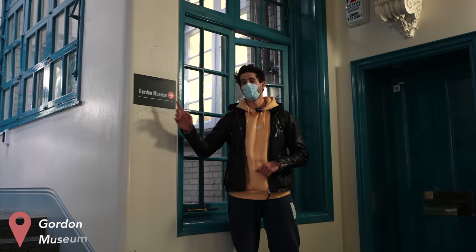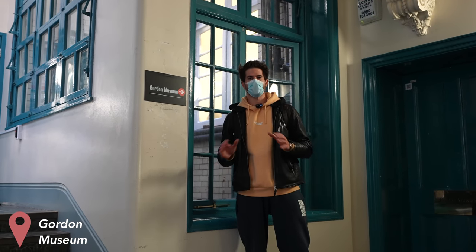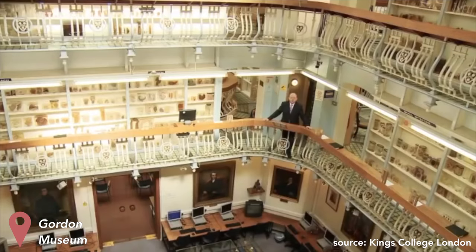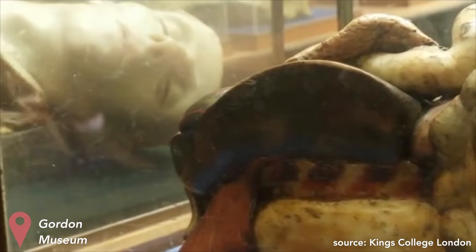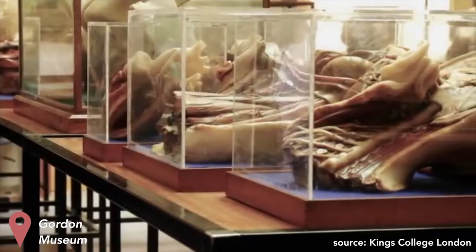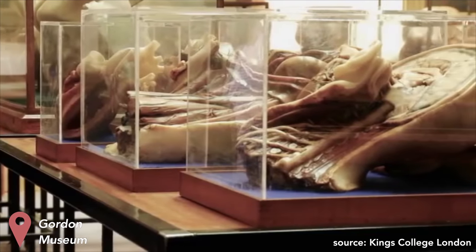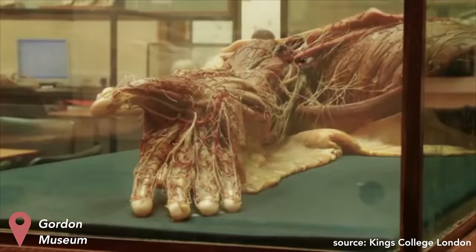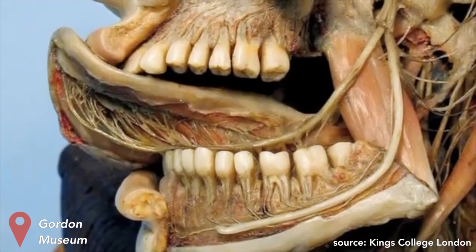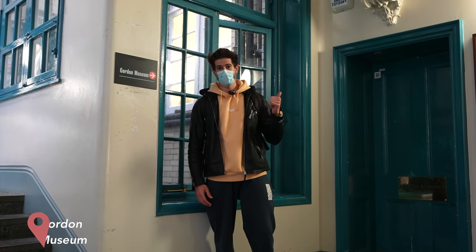I'm standing outside the Gordon Museum, which is the coolest place on the entirety of campus. It hosts thousands and thousands of real-life human anatomical specimens in these little pots, and you can look at the pots and then read the corresponding pathology in these books that they have. It's an absolutely incredible museum, but unfortunately we're not allowed to film inside. I'll put some photos and video up of what it looks like in there — if you get the chance to visit, definitely go.